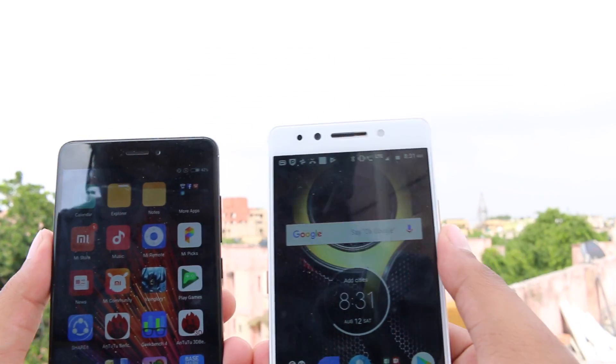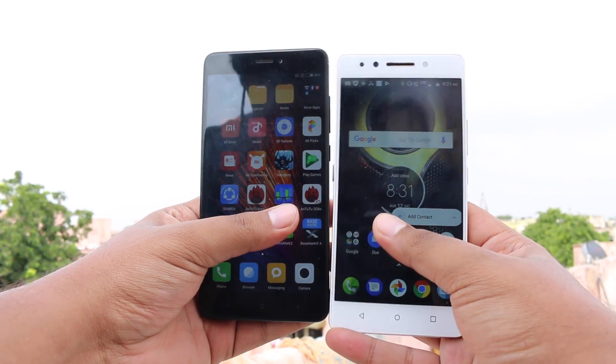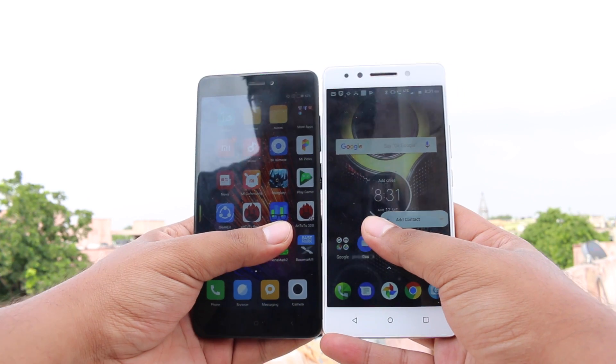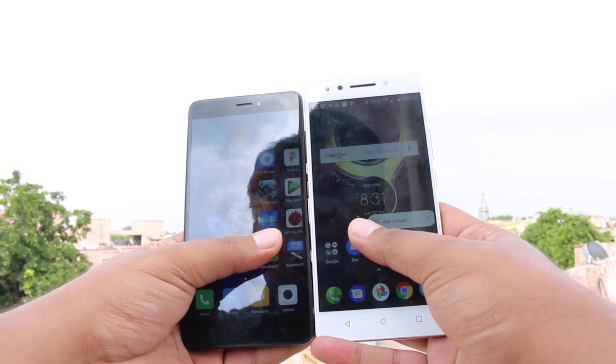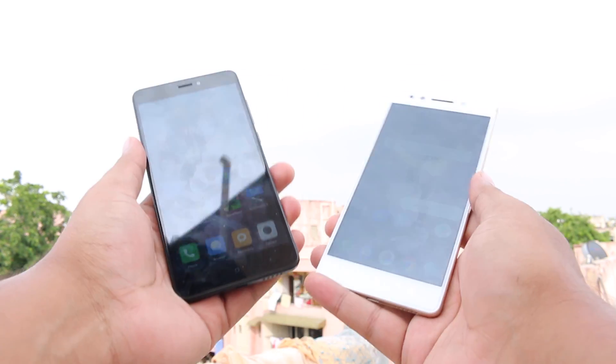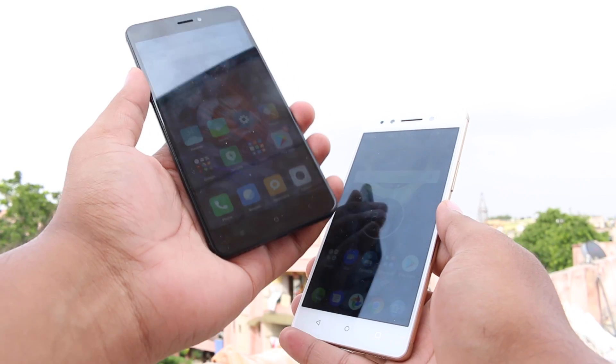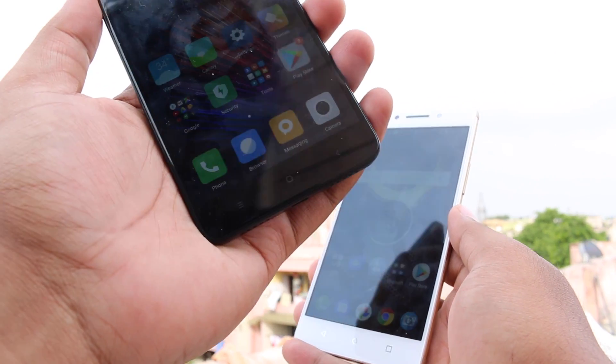Both devices have a 5.5-inch Full HD display, but the K8 Note comes with Gorilla Glass 3 protection. As far as the processor is concerned, Redmi Note 4 comes with the Octa-Core Snapdragon 625, whereas the Lenovo K8 Note comes with the MediaTek Helio X23 Deca-Core processor — two cores more.